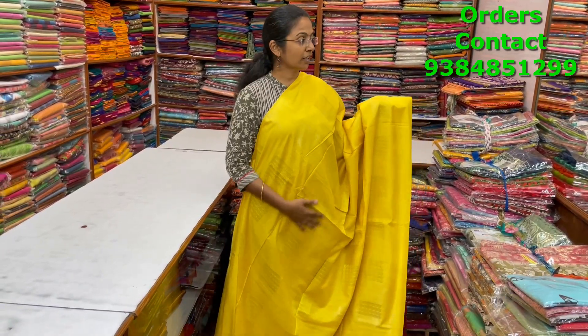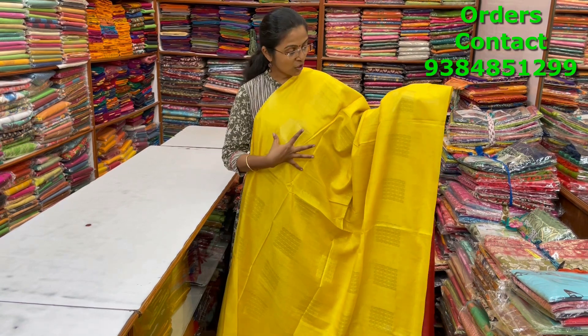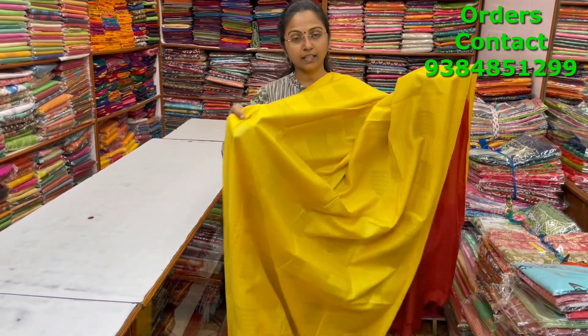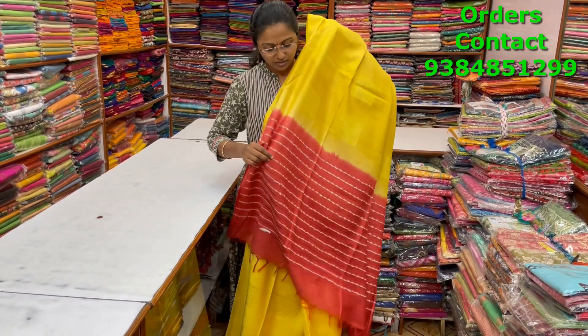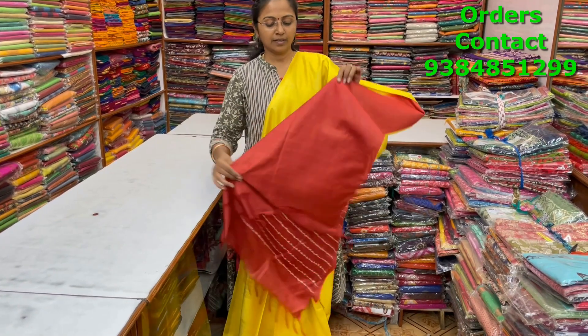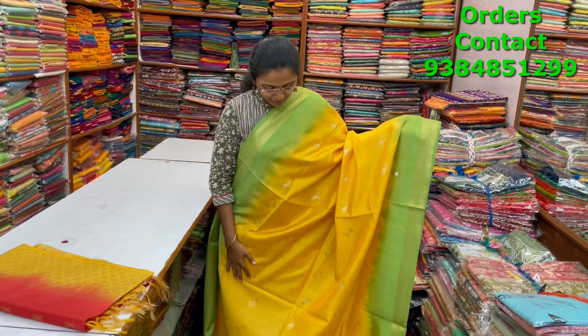A very beautiful lovely light yellow color combination kadi silk saree with a box pattern — it is a borderless pattern saree with nice zari in the body. A closer look shows a beautiful zari design running inside the body in box pattern. The pallu and contrast blouse are shown, and the price is ₹1050.